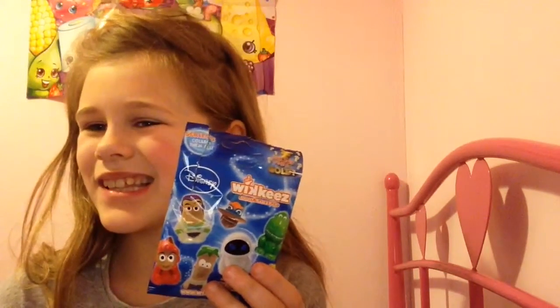Hey guys, it's me, Saffron. Today I'm going to be opening this thing I found at the comic shop. I found that these are wikis, and I haven't heard of them though.